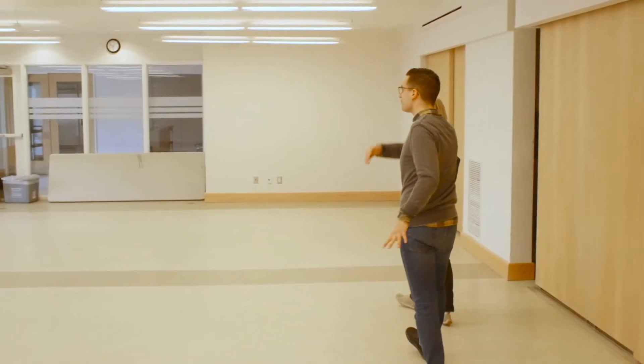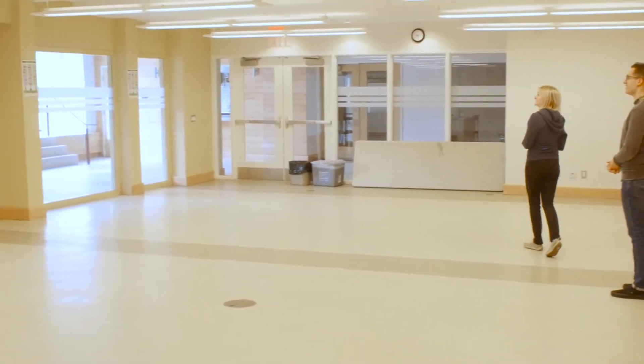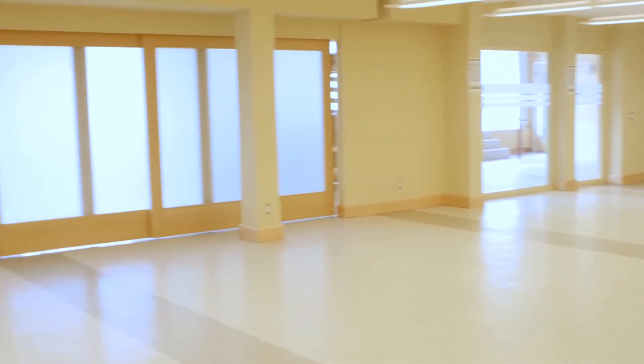The first space we are looking at is going to be the rehearsal hall, which is a lovely space. It can be used for larger groups if we're doing some separate rehearsals. We can have some choreo, we can have some blocking, and then we can split the wall in half. We can do some music rehearsal with the group, learn some harmonies. It's just a really great space that we'll make use of all the time throughout the program.